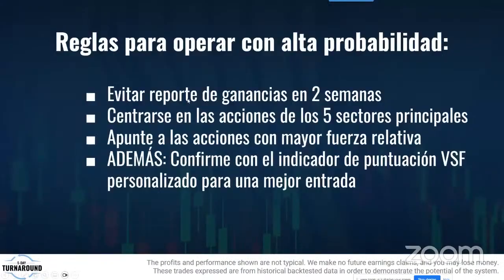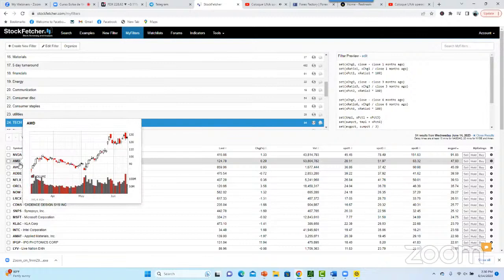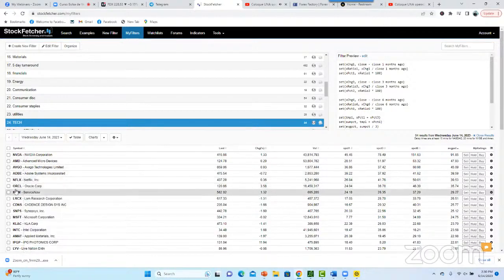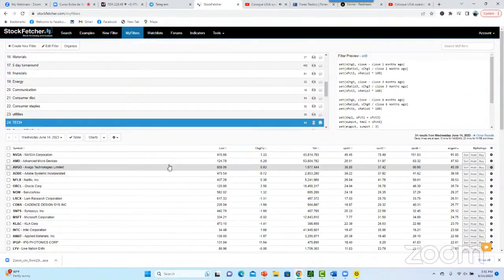Lo que llamamos el VSF — el Quantum Indicator — y apuntamos a las acciones con mayor fuerza relativa. Los miembros siempre sabrán cuáles son las más fuertes. AVGO, Oracle, Microsoft, Intel — todas con tendencias. El año pasado era energía. Siempre hay un sector más fuerte. También quiero saber cuáles son las más débiles. Esos son los filtros que tenemos.